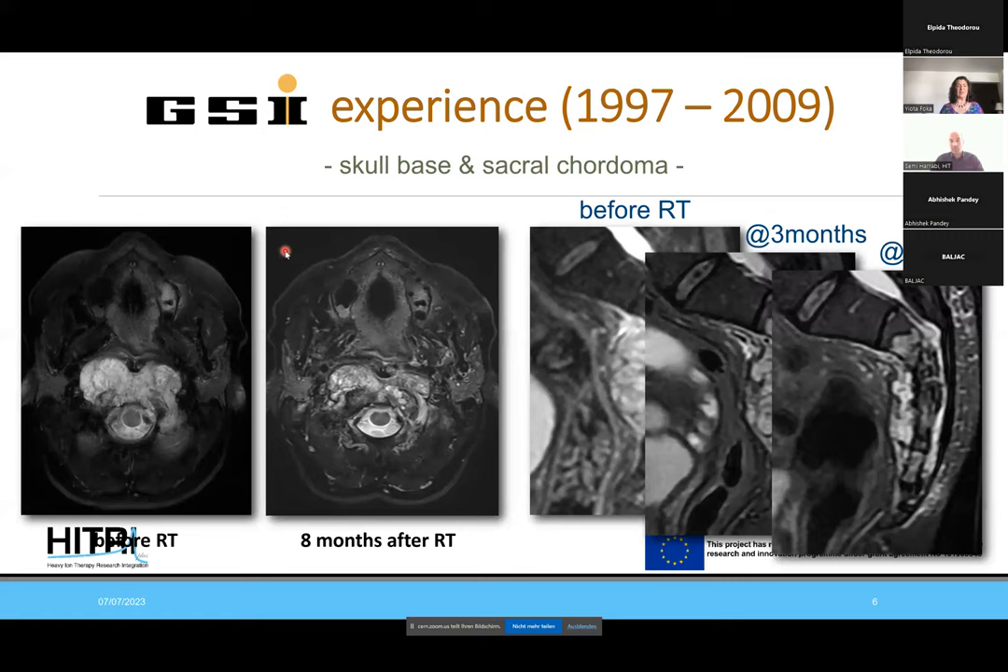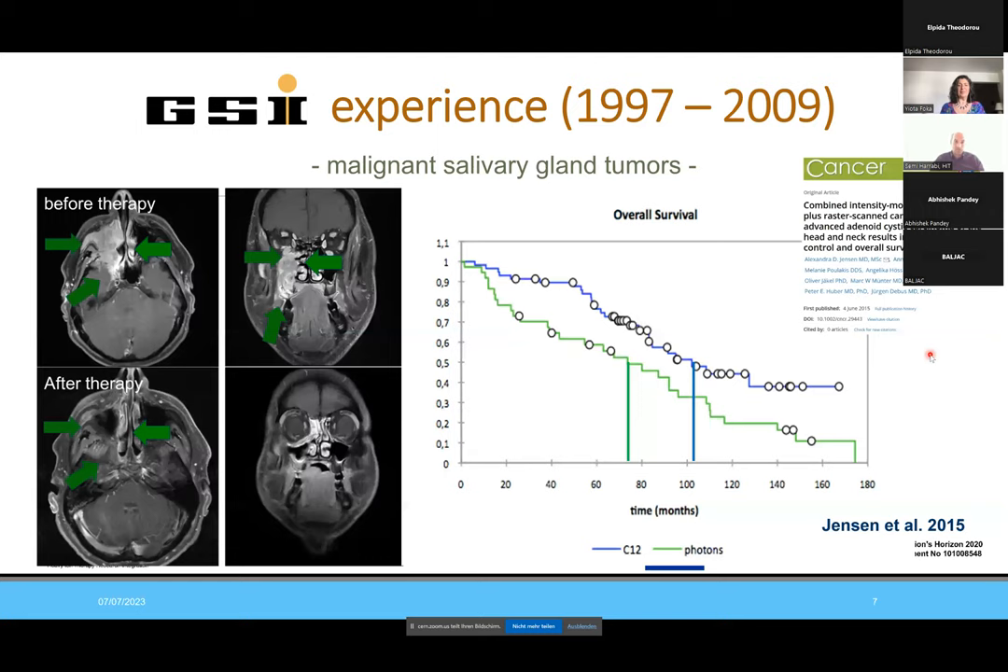Other typical indications treated in Darmstadt were skull base chordoma and sacral chordoma — a typically radio-resistant tumor. We see here a T2 hyper-intense area in the skull base with infiltration of the spinal canal, sometimes compression of the spinal cord or brain stem, with the need for a high radiation dose. It checks all the boxes where patients are eligible for particle therapy. For sacral chordoma, we see here a rather large tumor originating from the sacral bone, and over a period of several months we see a very nice response to carbon ion treatment.